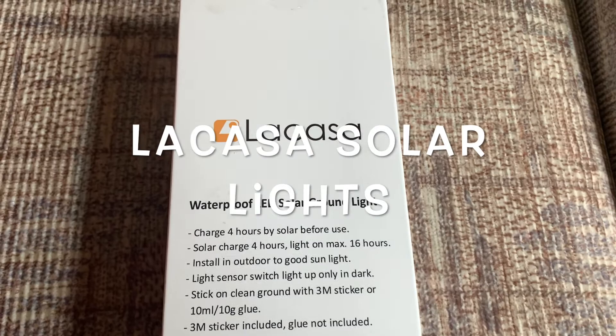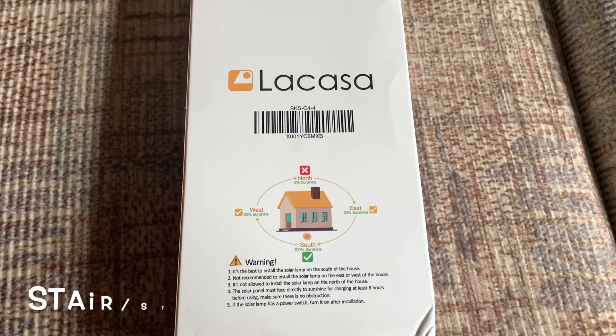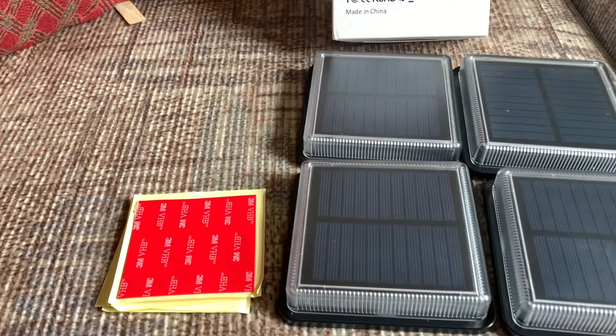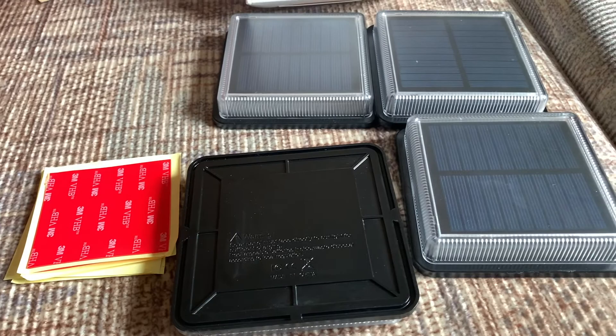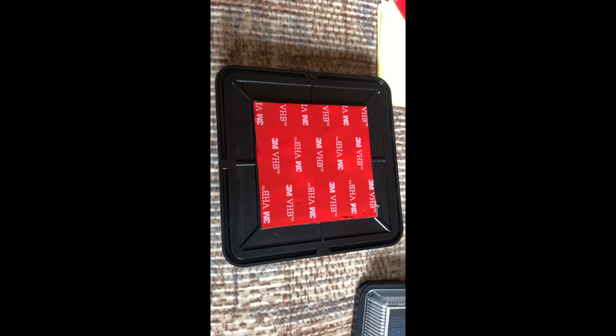The first one is the La Casa solar deck lights — driveway, walkway, dock light, solar powered outdoor stair step pathway LED lamp for backyard, patio, and garden with auto on/off and warm white lighting. It's a pack of four. I love the easy installation with double-sided tape. I haven't used extra glue, but some Amazon reviews recommend gorilla clear 100% silicone sealant with great results.